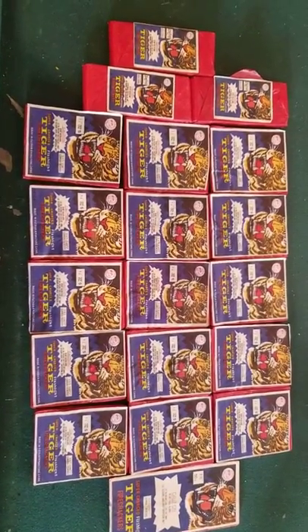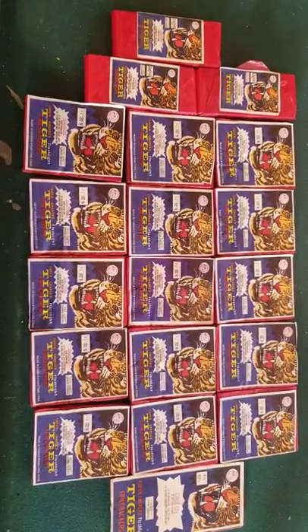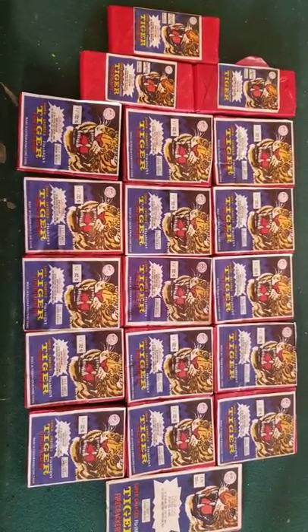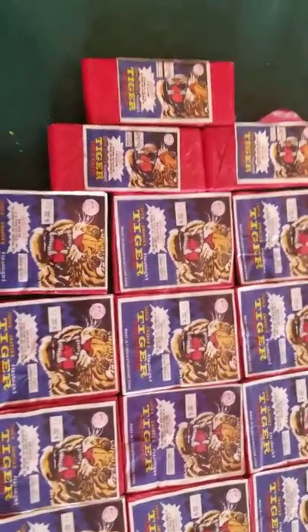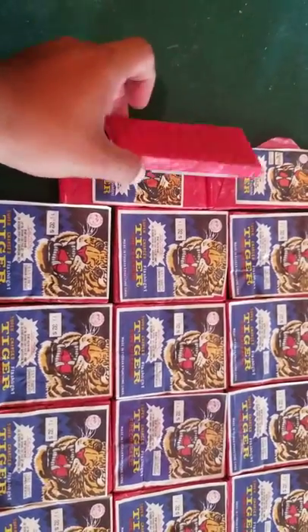What's up guys? I'm back here again with some more crackers. Here I got 15 packs of DOT Tiger Crackers, 32 count. I have 3 packs of the 2 inch crackers. I got a couple more packs — these are all the ones I got out right now.